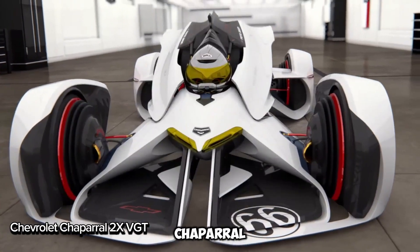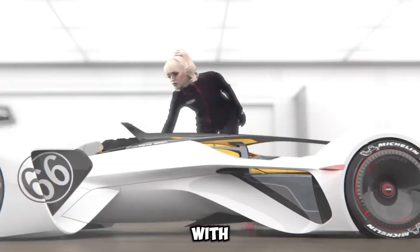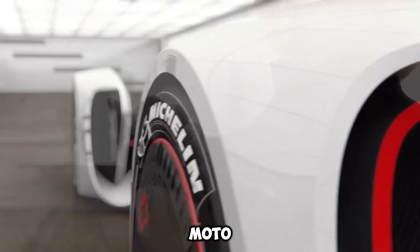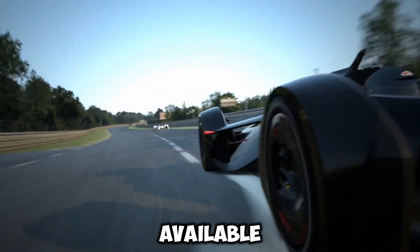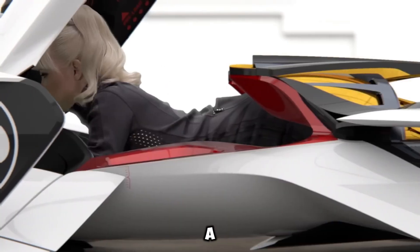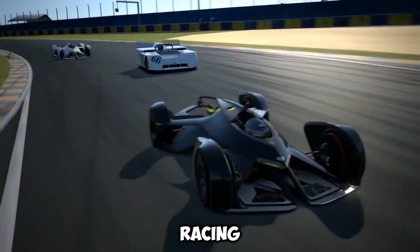The Chevrolet Chaparral 2X VGT is a bold concept car that redefines racing. Inspired by Jim Hall's legendary Chaparral designs, it first appeared in Gran Turismo 6. With a unique forward-leaning position, driving it feels like soaring in a wingsuit or riding a MotoGP bike. Its magnetic bearings allow frictionless wheel movement, creating a thrilling and seamless experience. While it's only available in the virtual world, fans can own a 3D model for $128, capturing a piece of this futuristic marvel. The Chaparral 2X VGT is where cutting-edge tech meets imagination, delivering a one-of-a-kind racing experience.